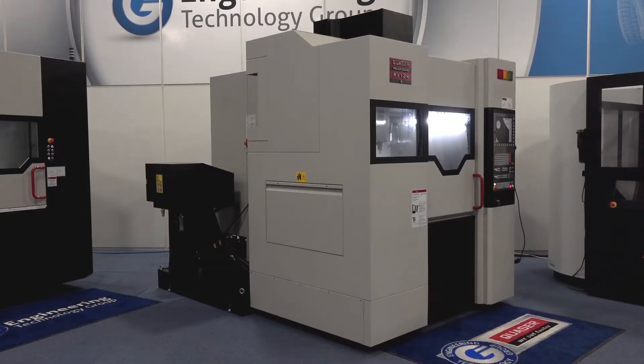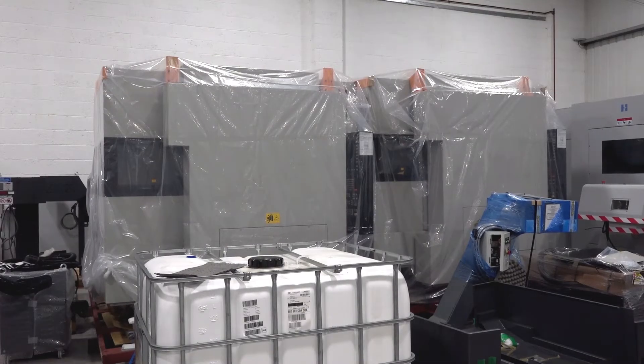Geo's totally right. The tool changes on these machines are something else. How many VMCs do you know where you can get 48 tools or 60 tools in the carousel? This one here behind us has got 30 tools, but they do have machines in stock with bigger tool changers as well.